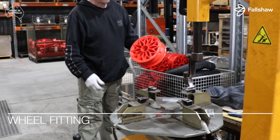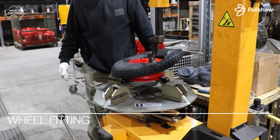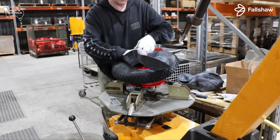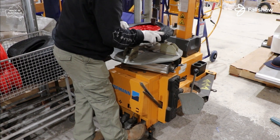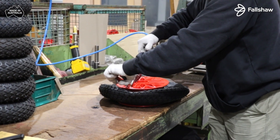Next, the wheel is fitted. Firstly, the rubber tyre is placed around the rim, followed by the insertion of the tube. The wheel is then securely fitted, and the tube is inflated.